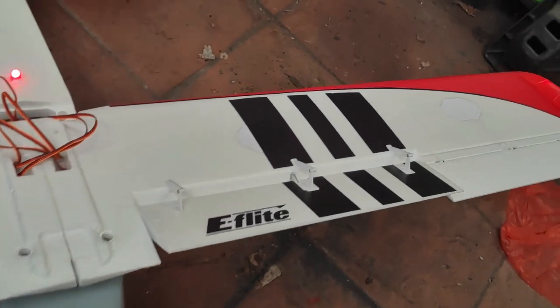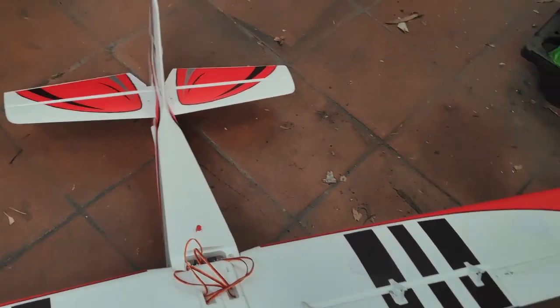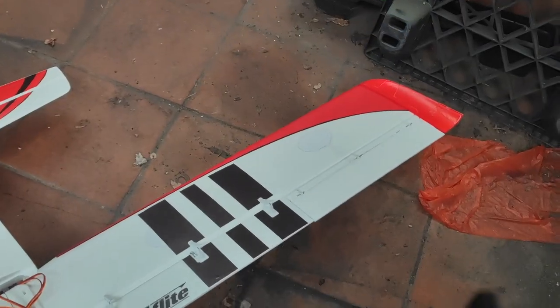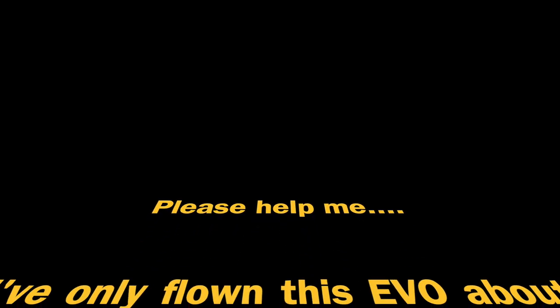I just can't work it out. I was lucky to land it this morning with the left aileron inoperative. Thanks.